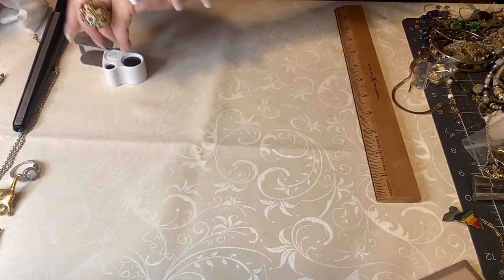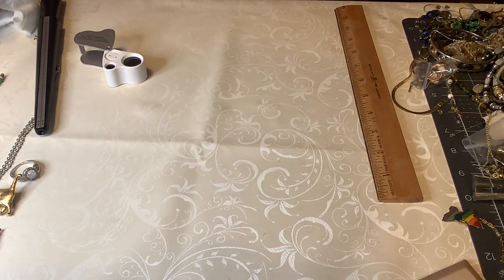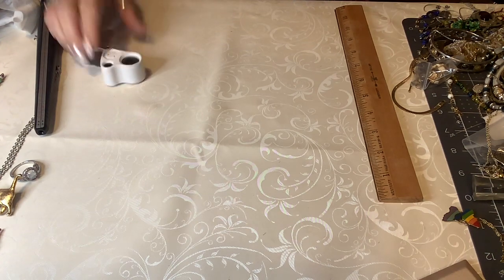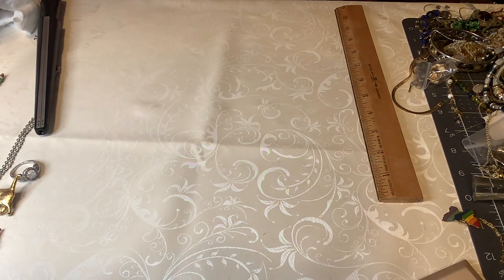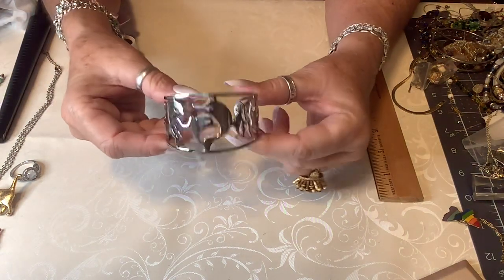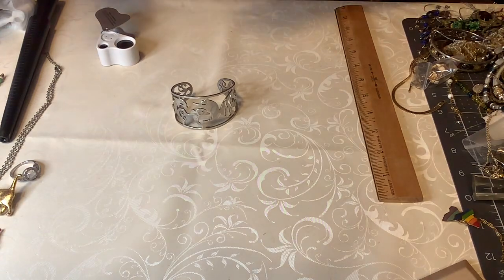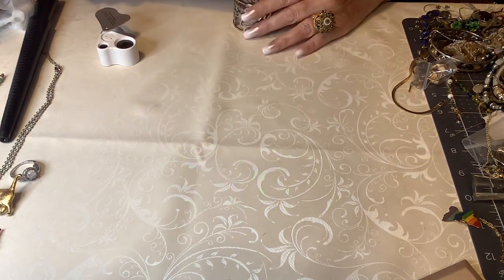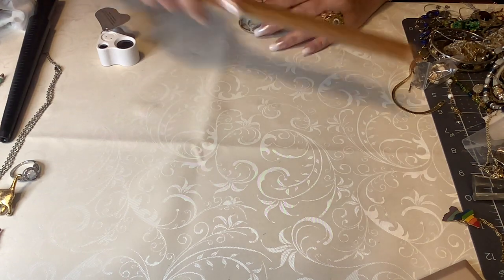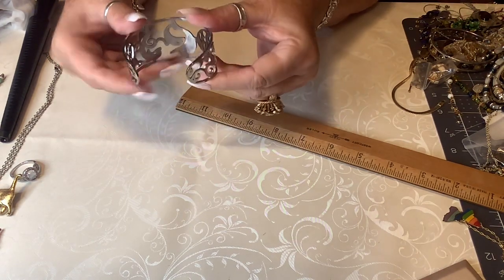Okay — it is stainless steel and it's dolphins! Aren't they cute? This is a Chisel — C-H-I-S-E-L — stainless steel ring. I was right. It should fit about anybody, probably a seven and a quarter. The opening is about two and a quarter inches, but it gives — it should open some. So cute, and this is five dollars.